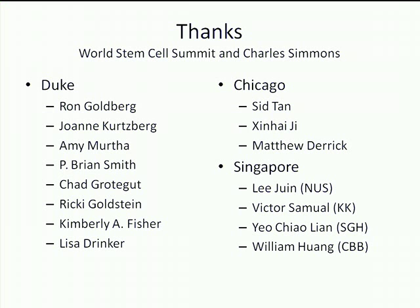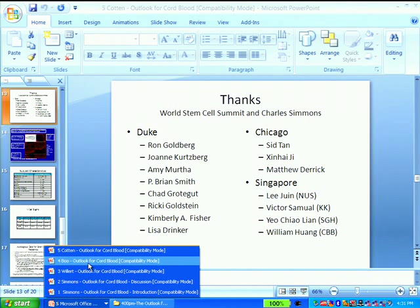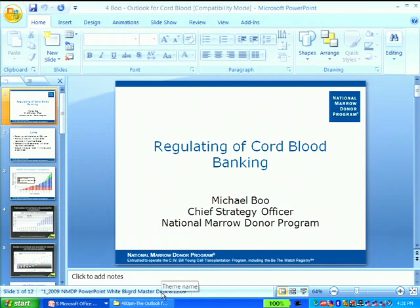Thank you, Michael. The real emphasis of this summit is on translational medicine, and the translational approaches Dr. Willert summarized for current applications and what the future holds from Dr. Cotton's presentation make that very fresh in our minds. One of the other things we're concerned about is safety and quality — first, do no harm. There's no one better qualified than Michael Boo, Chief Strategy Officer at the National Marrow Donor Program, to address how safety, quality, and regulation enter the whole series of processes that lead up to all these good things happening. Welcome, Michael.